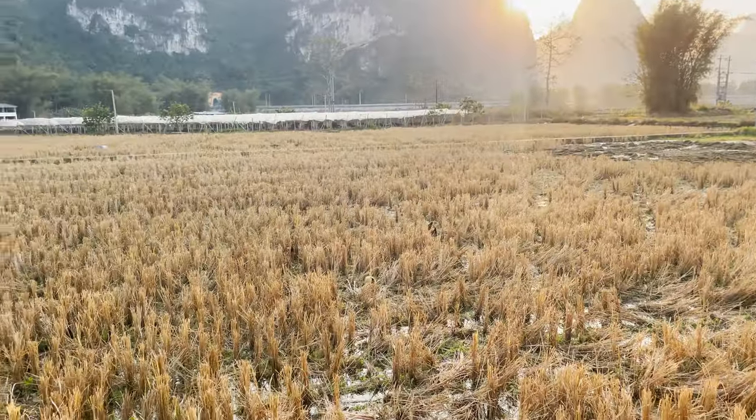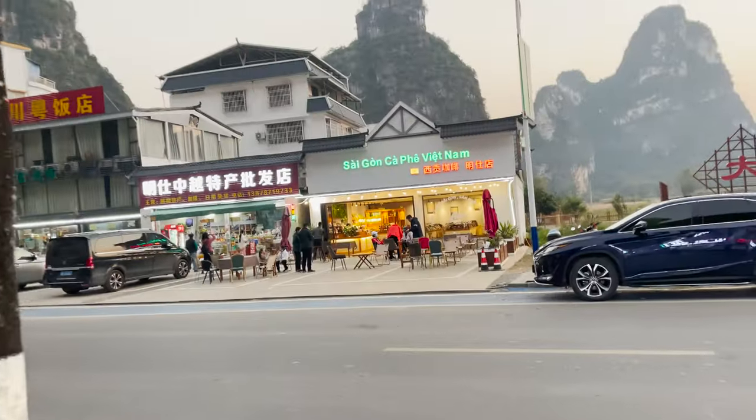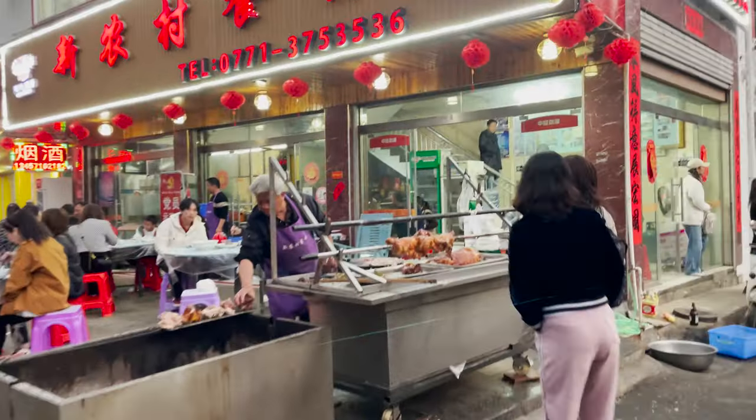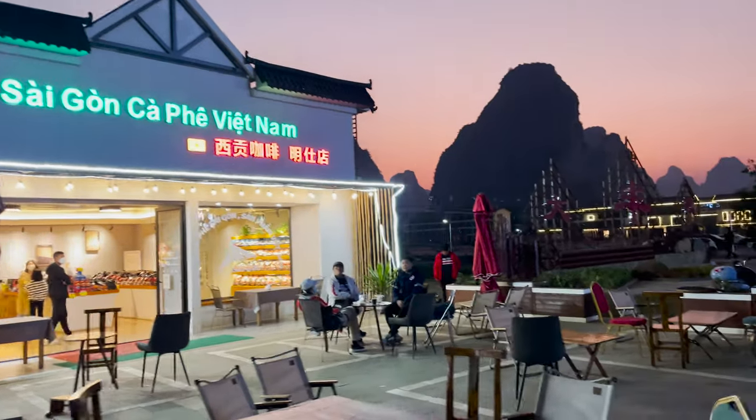Look at all these chickens! This little town area has lots of hotels, shops, restaurants, and even a little Vietnamese coffee shop that you can go to.